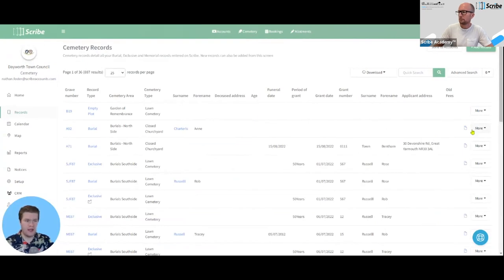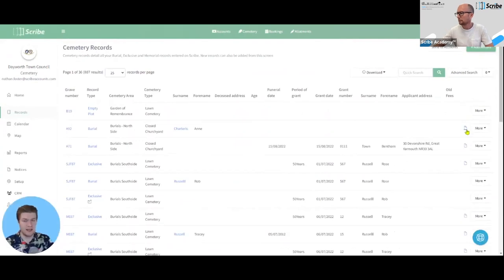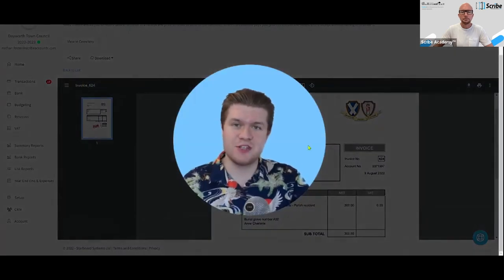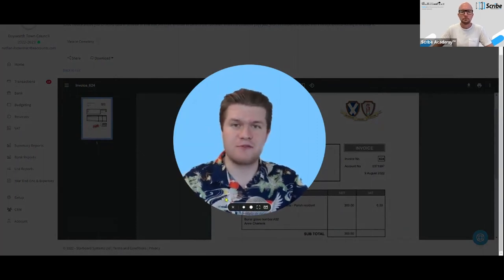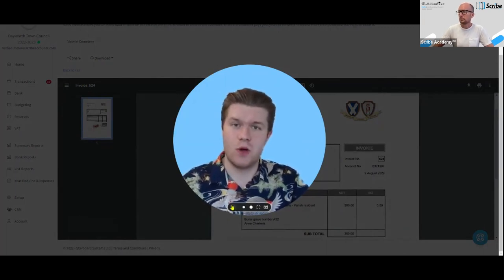Lastly, the integration Scribe has with accounts: for any records that need an invoice, hit Send to Accounts at the top right, select the records you need to raise invoices for, and hit Create Invoices. After sending, you'll see an icon indicating a linked invoice over in accounts — click it to go to that invoice. I hope you've enjoyed seeing some of the main features. To see more, check out our other video on the accounts integration, and if you'd like a personalized one-to-one demonstration, please feel free to reach out. Thanks for watching.